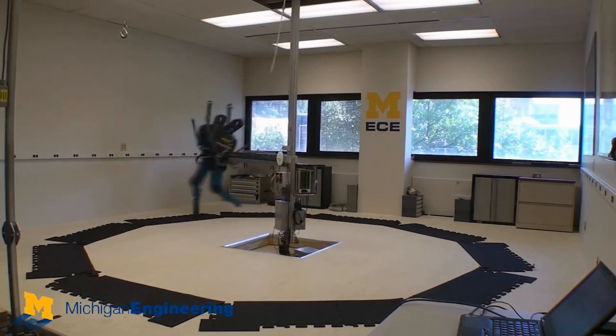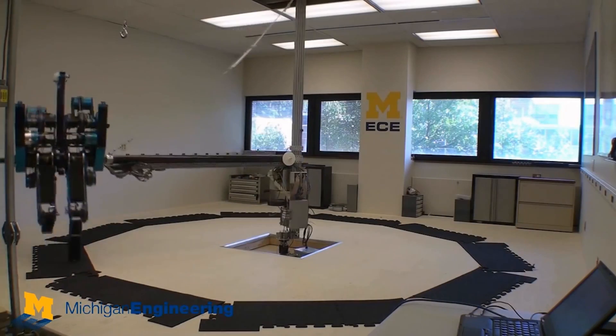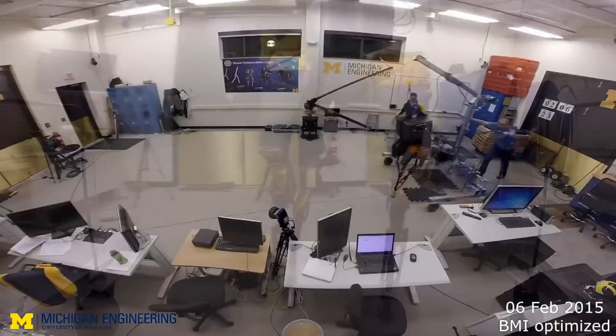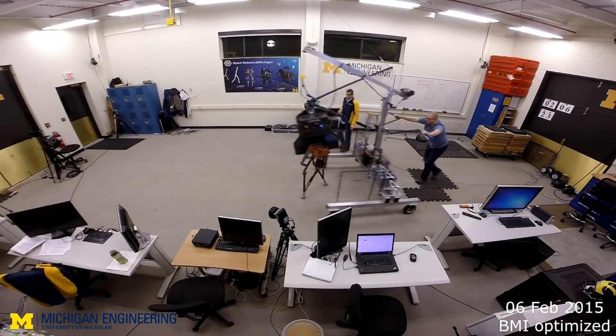I'm a graduate student at University of Michigan and I do research on walking robotics. Mabel was a robot we used previously in our lab — she was the world's fastest bipedal robot with knees. Now we're working with Marlowe, and as far as we know we've achieved 3D walking with the greatest degree of under-actuation of any other robot we know of.